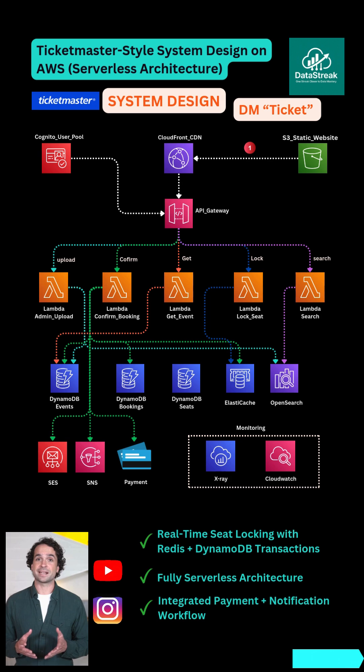User login is handled by Amazon Cognito, issuing secure JWT tokens for every user. API Gateway sits at the center, routing requests to five Lambda functions.